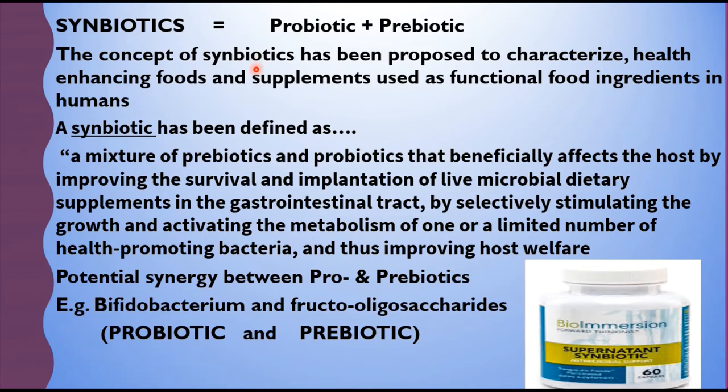Here the concept of synbiotics has been proposed to characterize health-enhancing foods and supplements used as functional food ingredients in humans. Because the prebiotics are active in the large intestine and the probiotics are mainly active in the small intestine, it is scientifically important to combine both prebiotics and probiotics to achieve a synergistic effect in vivo — that is, in the gut. Coming to the definition of synbiotic: a synbiotic has been defined as a mixture of prebiotics and probiotics.